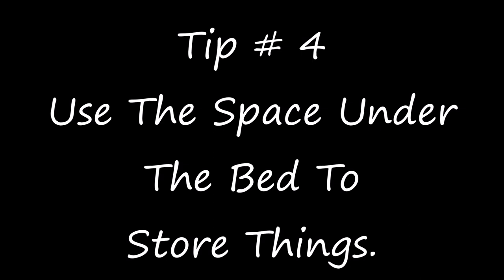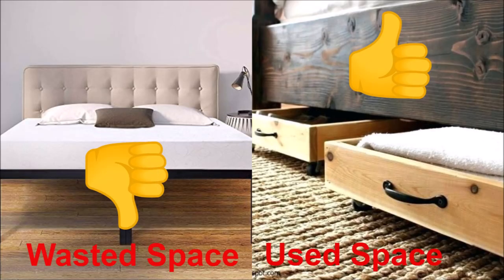Tip number four is to use the space under your beds to store things. The image on the left shows absolutely nothing under the bed — wasted space. The image on the right shows drawers added underneath, utilizing the space to store a lot of things. This is a smart way to use your space.